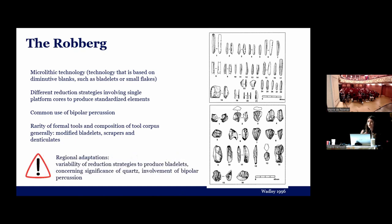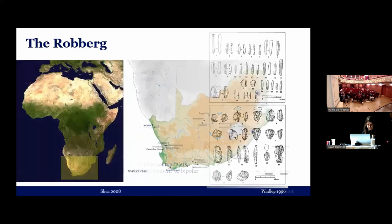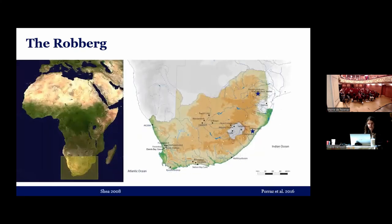Within the Rauberg there is a regional variability or regional adaptations. Mostly in the northwest of South Africa there is a lot of quartz used; in other regions, other raw materials are used. In regions where quartz is mostly used, there is a significance of bipolar percussion. Here you can see the distribution of Rauberg sites within South Africa — it concerns the whole subcontinent.